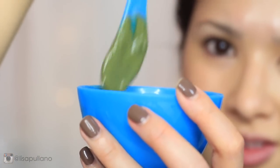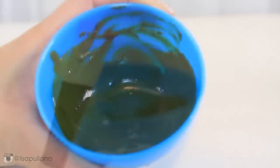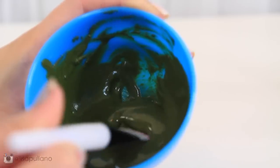I use this mask about two to three times a week wherever I have a breakout — either my face or my back. I tend to get back acne during the summer, maybe because of sweat. I like to use this in the shower for easy cleanup.